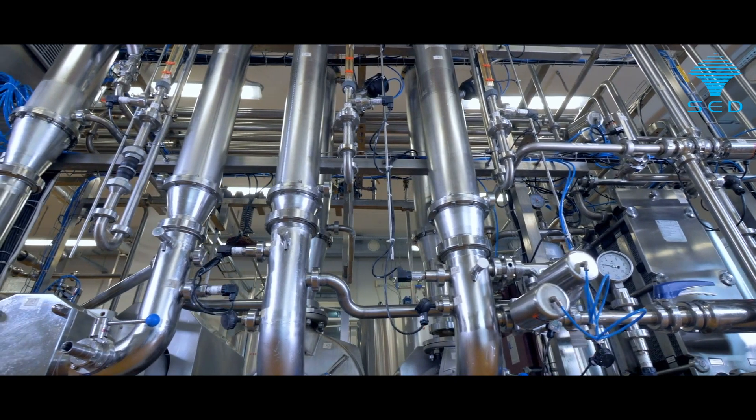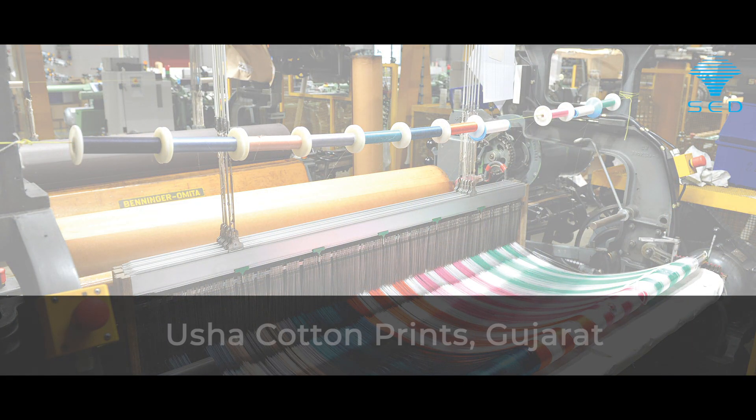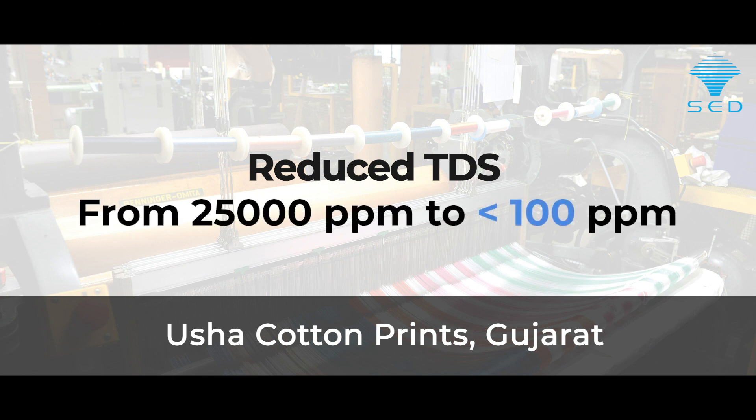We are proud to say that with SED's innovative technology, our customer Usha Cotton Prints was able to reduce their wastewater TDS from 25,000 to less than 100.